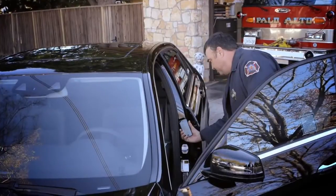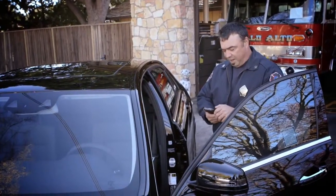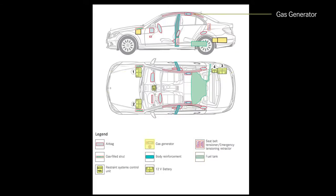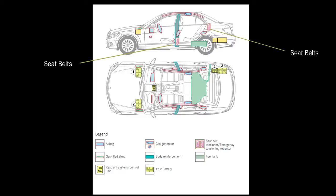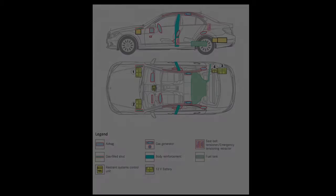When you scan it, it comes up with a photo of the vehicle and a diagram showing all the safety options: the onboard electrical system, the battery, the gasoline, the gas generator, seat belt locations, active engine hood, seat belt tensioners, and where the body reinforcements are — all essential and very important.